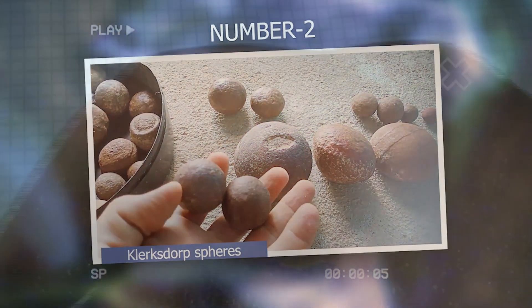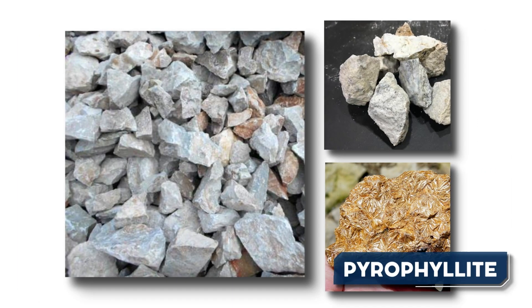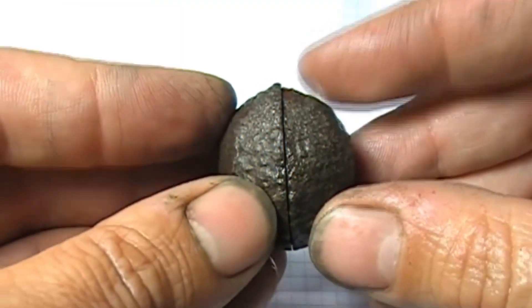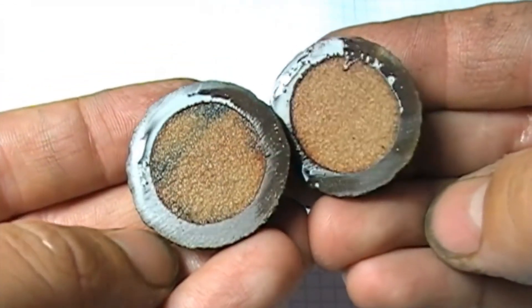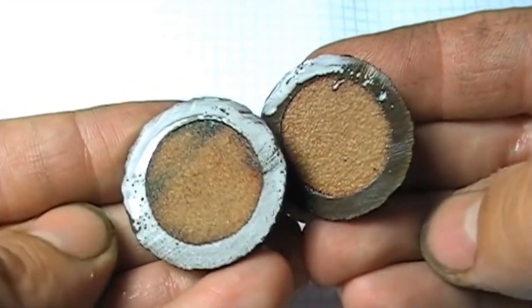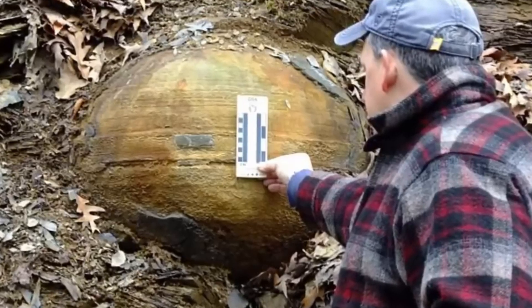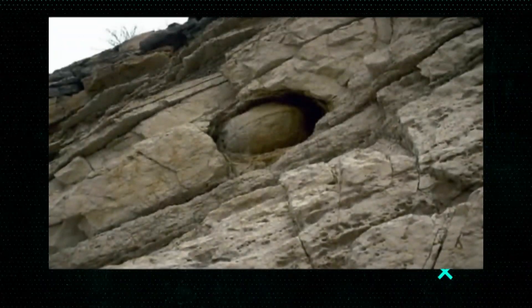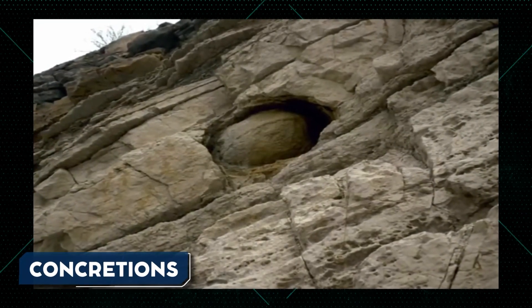Number 2: Klerksdorp Spheres. The Klerksdorp Spheres are a collection of small, spherical-to-disc-shaped objects found in South Africa. They are made of pyrophyllite, a soft metamorphic mineral, and come in various sizes. These spheres have a unique radial structure and often have parallel grooves along their equators, leading to speculation about their origins. Some people believe they are evidence of advanced ancient technology or even extraterrestrial involvement. However, most scientists argue that they are naturally occurring geological formations called concretions.